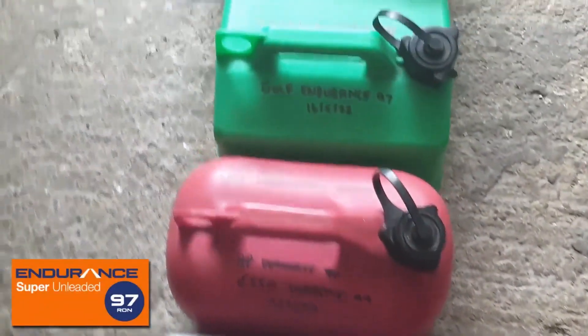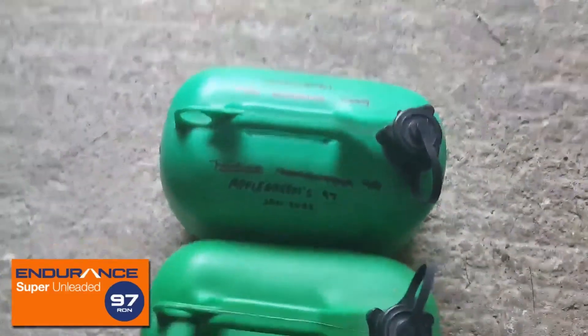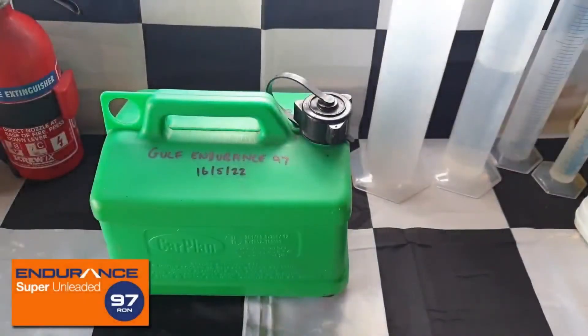With the rest of the sample and a few of the previous ones I've kept by, I'm looking to do some other comparisons such as a sludge and rust test to see how each of them can possibly clean engine internals.